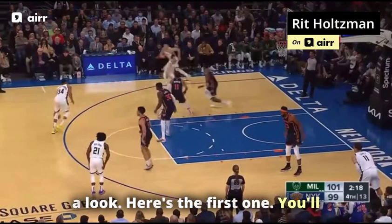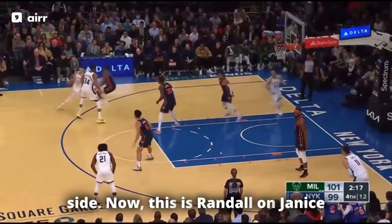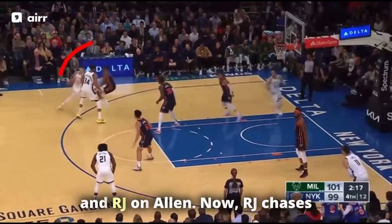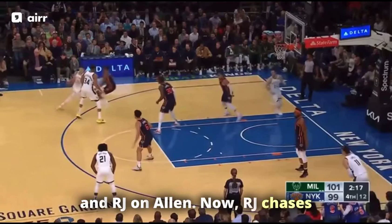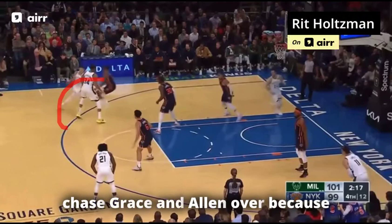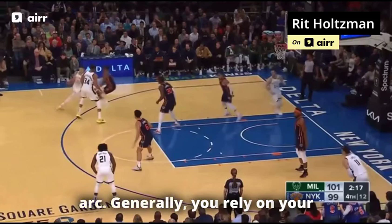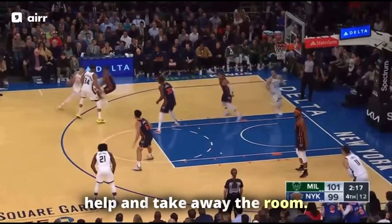Here's the first one. Connaughton is going to cut through, creating an empty side. This is Randall on Giannis and RJ on Allen. RJ chases Allen over the screen — importantly, this one is coming towards the middle of the floor. I think that's the right move. You chase Grayson Allen over because he's a great three-point shooter and less dangerous inside the arc. Generally, you rely on your help. The Knicks like to take away the rim — they play a drop.